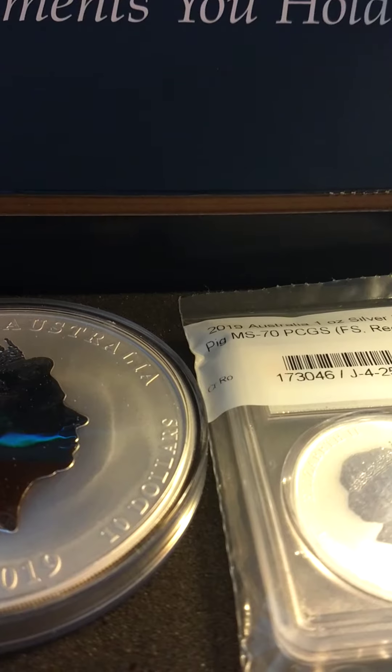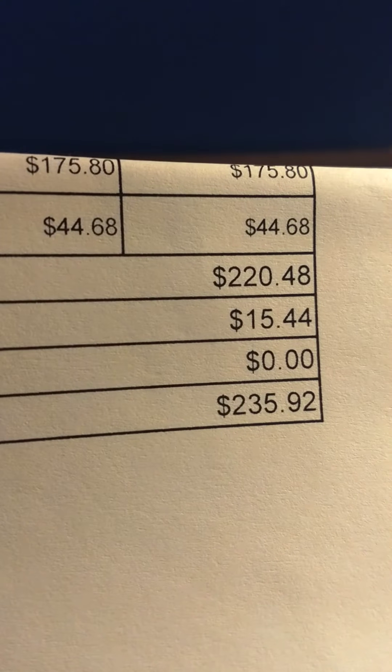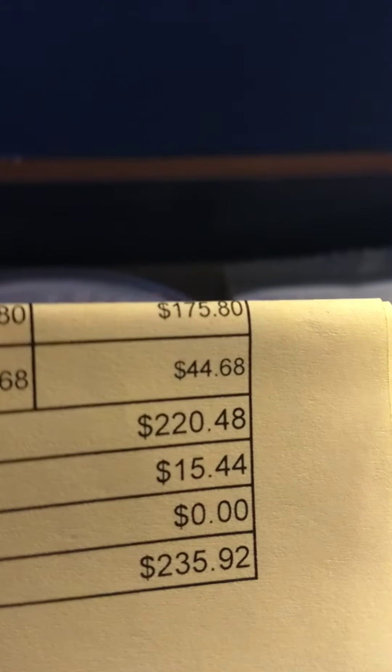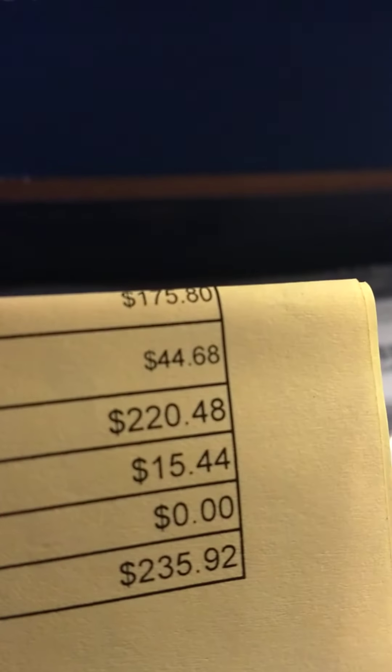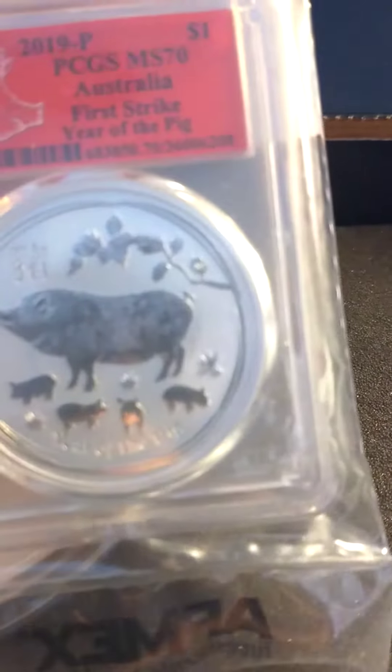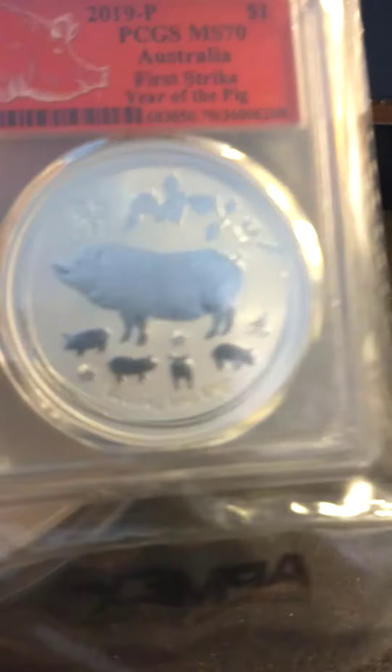Invoice here — $235. The big 10 ounce is $175.80 and the graded one was $44.68.